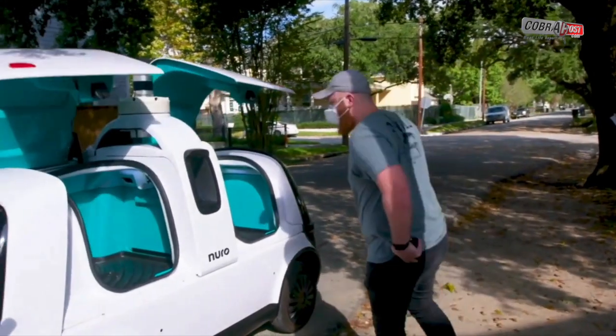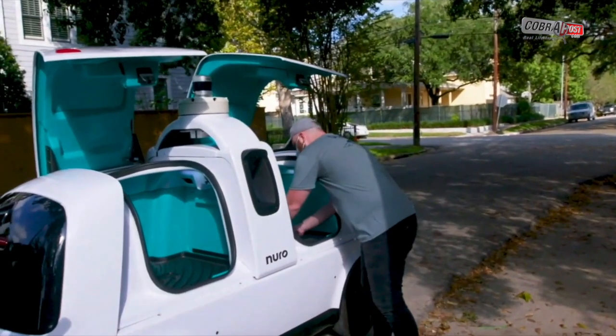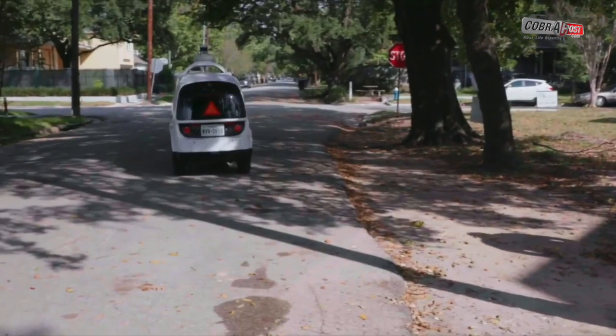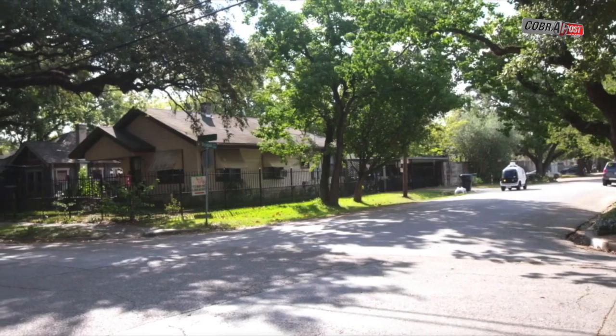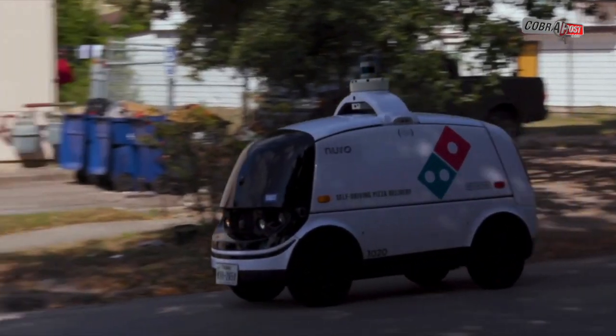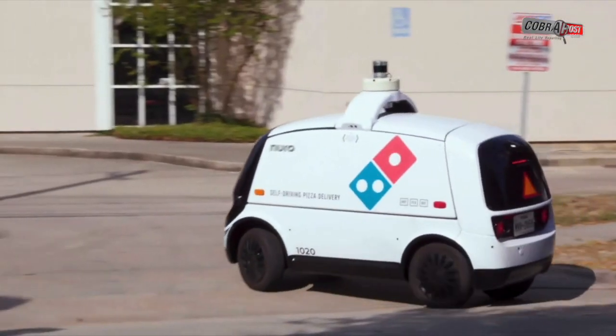Pizza ensues. Neuro's R2 was the first driverless vehicle to receive regulatory approval from the U.S. Department of Transportation last February, giving it a special exemption from federal safety requirements. Founded in 2018 by two former Google engineers, Neuro partnered with Domino's in 2019 for the pizza delivery pilot in Houston, which is finally rolling out now.